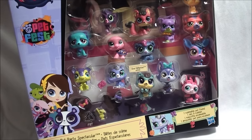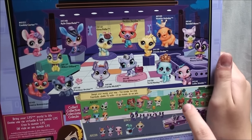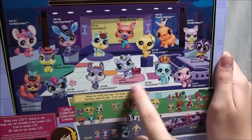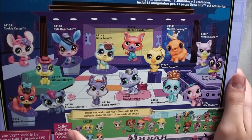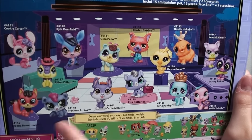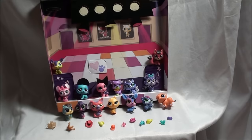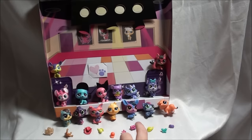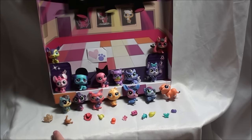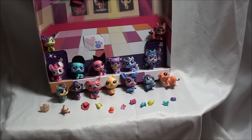Oh, I almost forgot — let's check out the back! On the back it has all the pets and their names, not just Ziza Glitterton. It has like Precious Arctos, Brenna Bowerman, and all the others. So let me get it out now. I got them all out — it comes with a super cool background and all these awesome deco bits. Let's start talking about these pets.